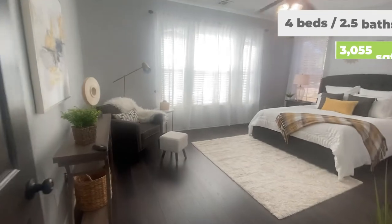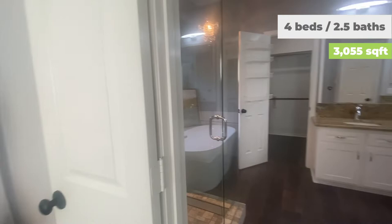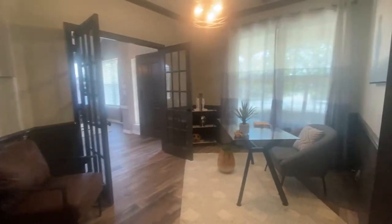Just off that is the owner's suite. A lot of windows, nice and bright, and the owner's bath has been fully updated — seamless shower and soaking tub.